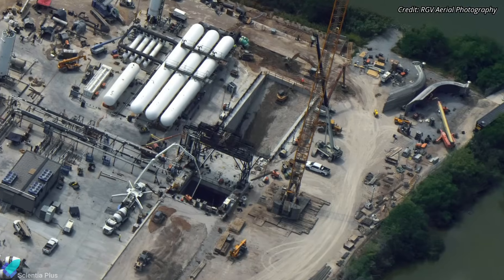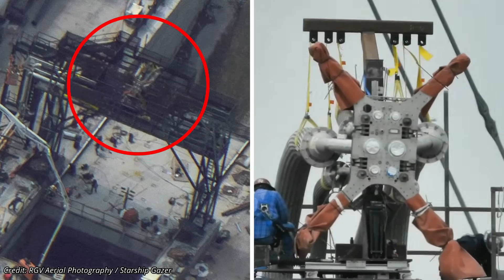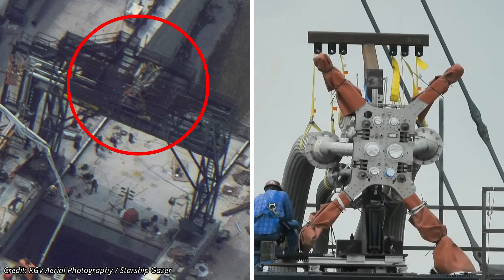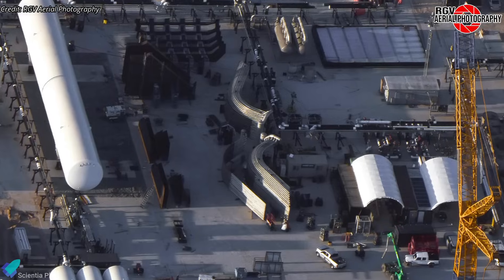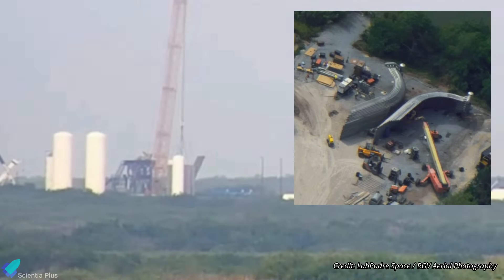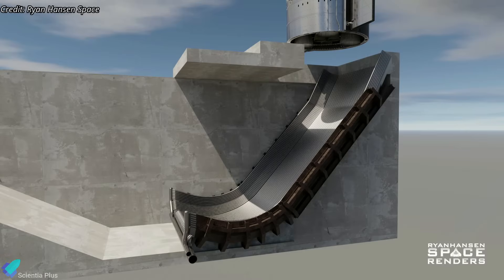Construction of the static fire test stand and flame trench at the Massey's test site is making rapid progress. The Starship quick disconnect mechanism, responsible for supplying propellants, gases, electric power, and communication signals to the ship during static fire testing, was installed on the test stand a week ago. Work on the flame trench and flame deflector is also advancing. The flame deflector will be constructed out of three sections delivered to Massey's a few weeks ago — two sections were placed into the flame trench this past week, and the third and final section will be placed and welded together in the coming days.